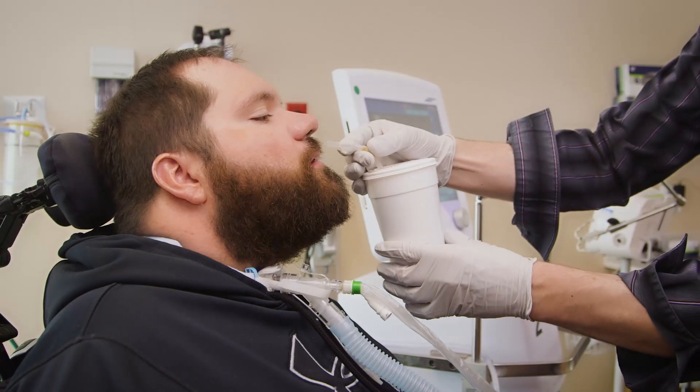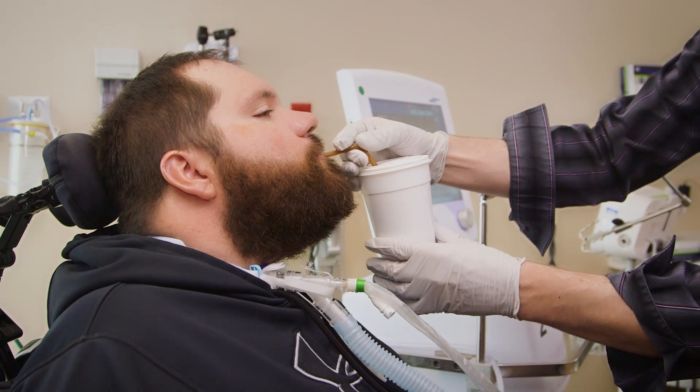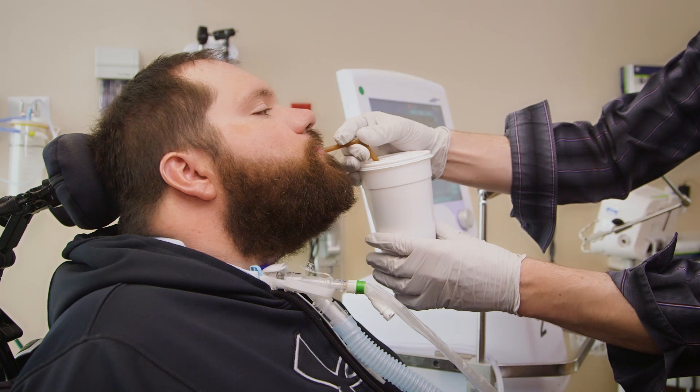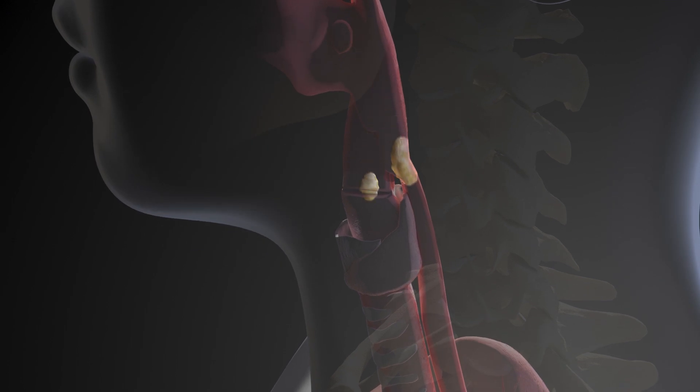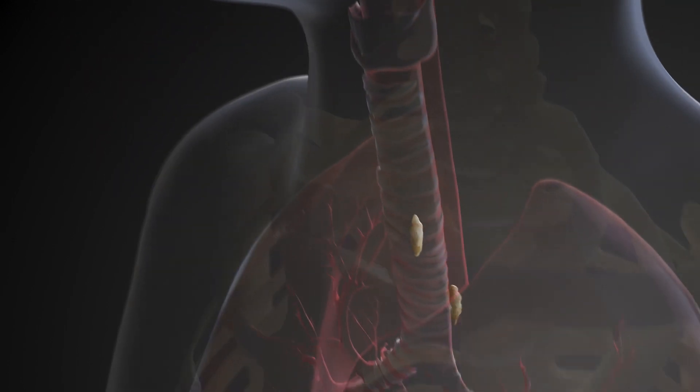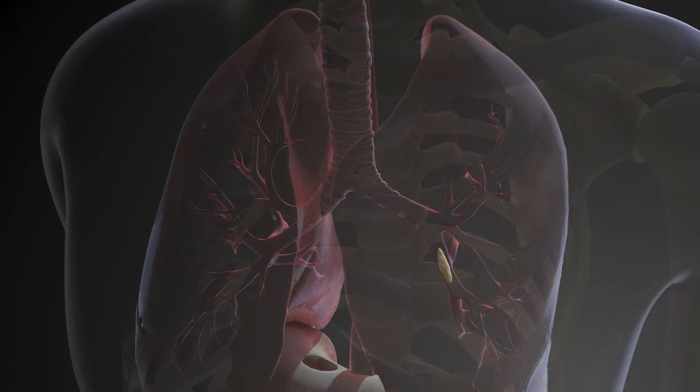Another problem that may occur is losing the ability to swallow correctly. Not being able to swallow correctly can lead to aspiration. Aspiration is when saliva and food get caught in your lungs instead of going to your stomach, which can lead to an infection.